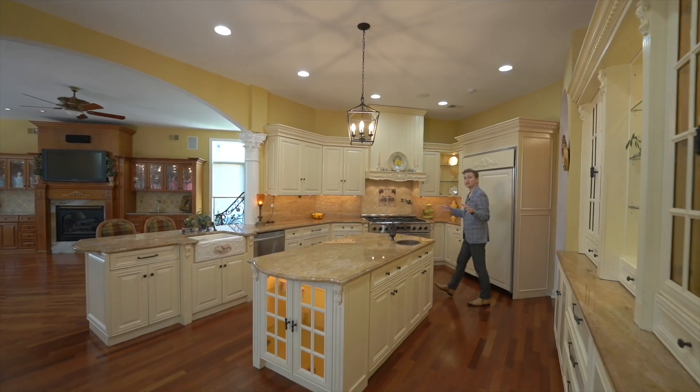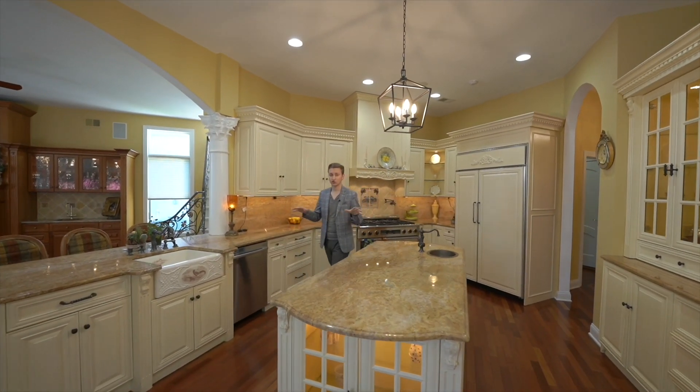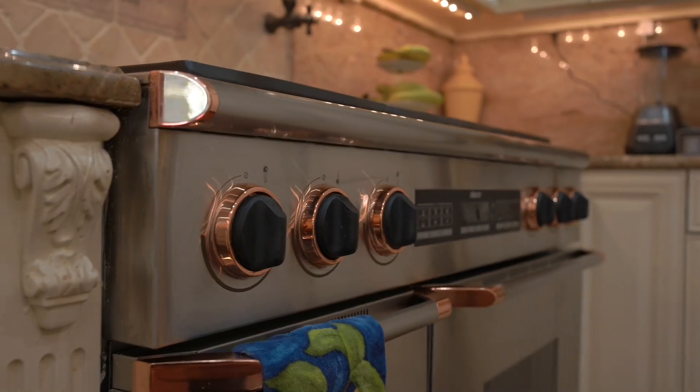Enjoy this custom gourmet kitchen with high-end appliances, granite countertops, and tons of space for you to cook.